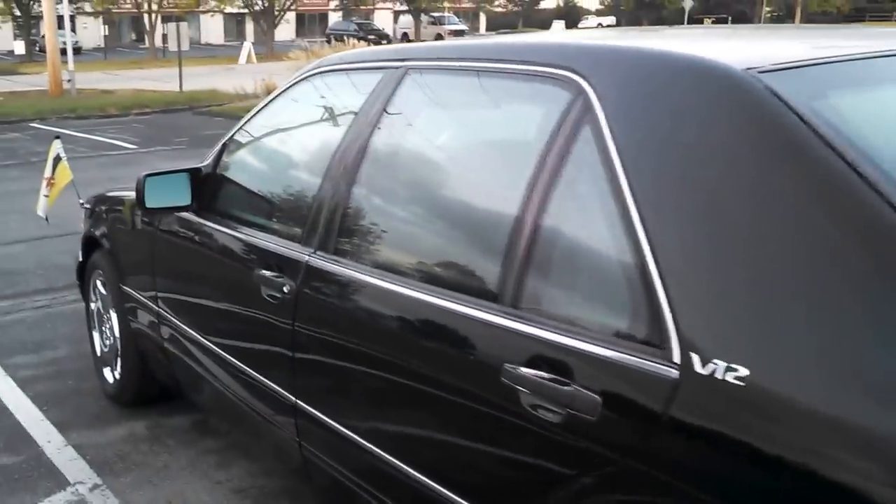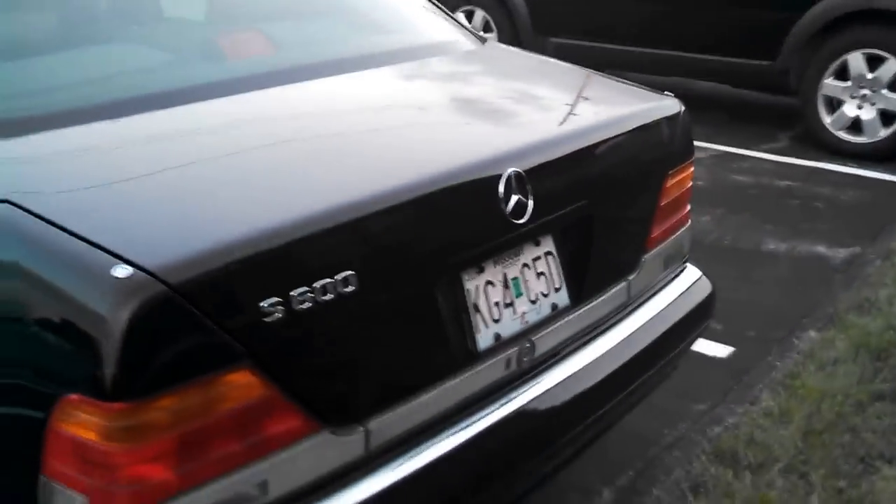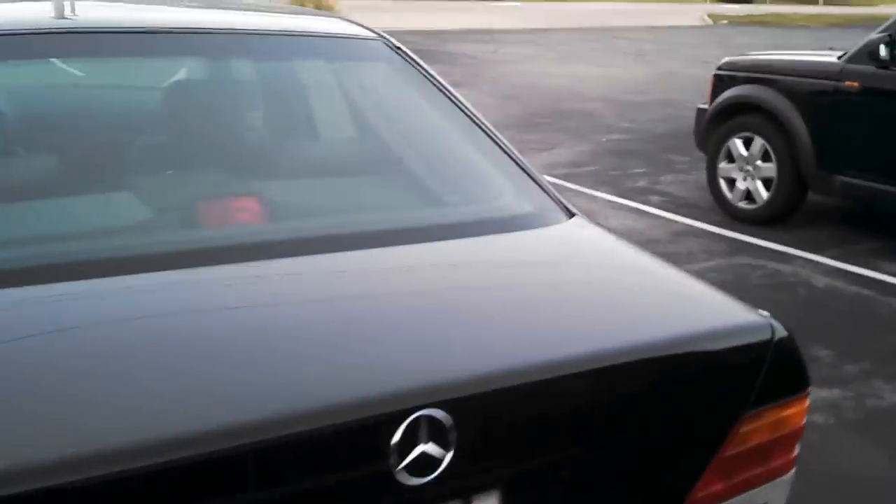The car is in exceptionally good condition. A couple little things — there is a ding. I don't know that the camera is going to pick it up, but it looks kind of like a door ding about right there. A paintless dent guy should be able to get that out. My seller just didn't want to go through the effort. About the size of a quarter.